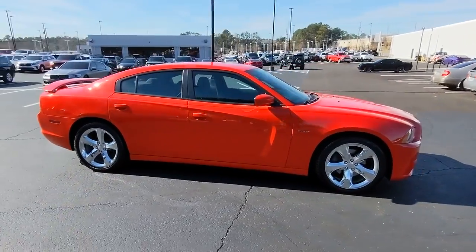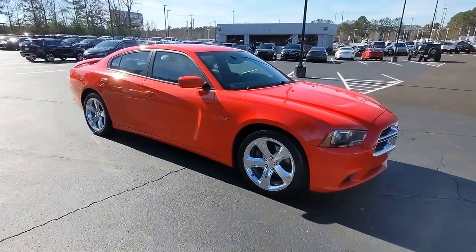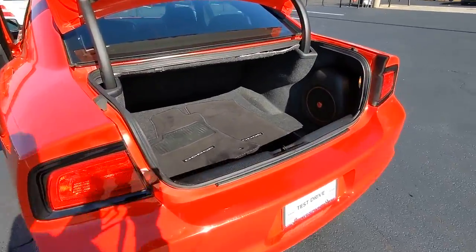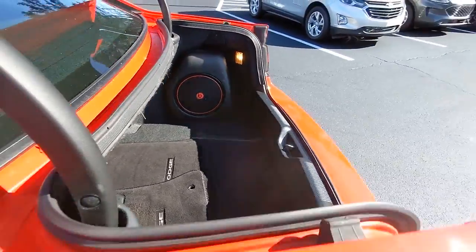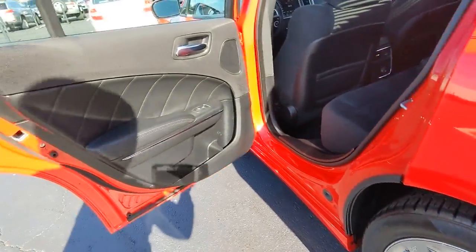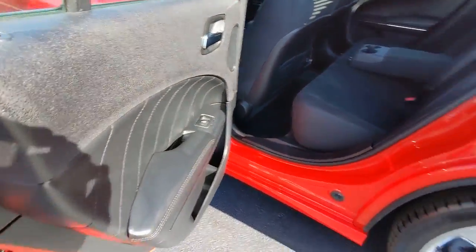The following are some of this vehicle's highlighted options: keyless entry, satellite radio, fog lamps, keyless start, remote engine start, heated mirrors, premium sound system, multi-zone AC, heated front seat, and power driver seat.